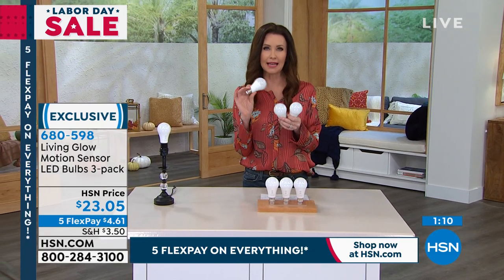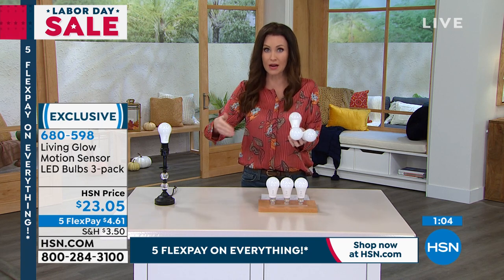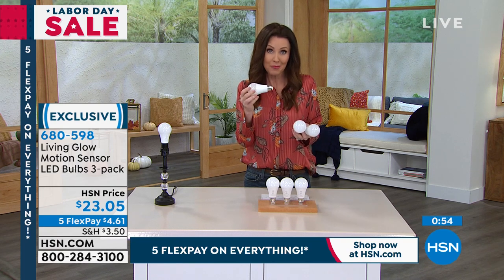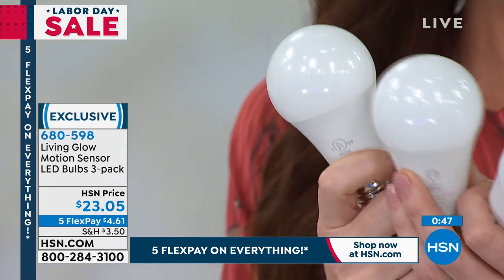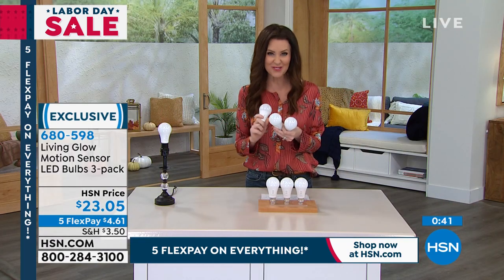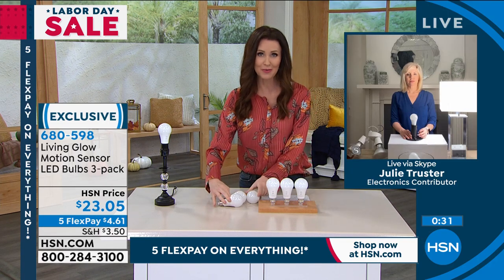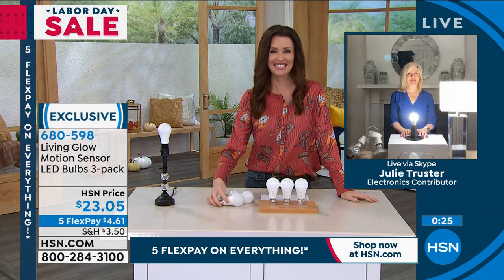You have to buy batteries for those outdoor ones over and over again. Think about that little use space that's always dark, maybe with a light switch in an awkward spot where you have to walk down a few steps — how dangerous is that? This will sense motion and you don't need an electrician, no batteries, and it's not a permanent option either. This will last up to 45 years. You're getting three — you'll never have to replace these. They're cool to the touch. Just flip your light on and it does the rest. It's $23.05 and you can get it home for $4.61. 680-598 is your item number.